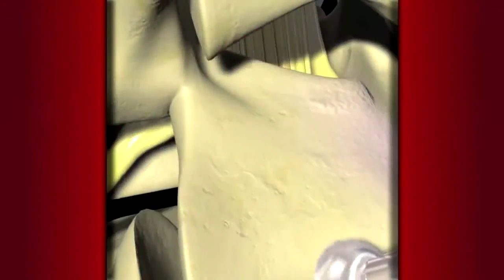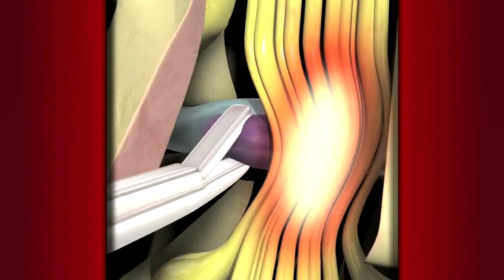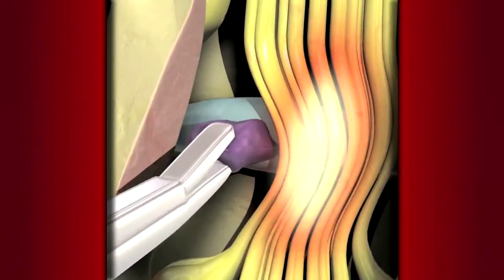When all else fails, a minimally invasive spine operation can be very effective. What that involves is a small incision, usually about 18 millimeters in length. We then sequentially dilate down to the spine, find the herniated disc, and get the pressure away from the nerve.